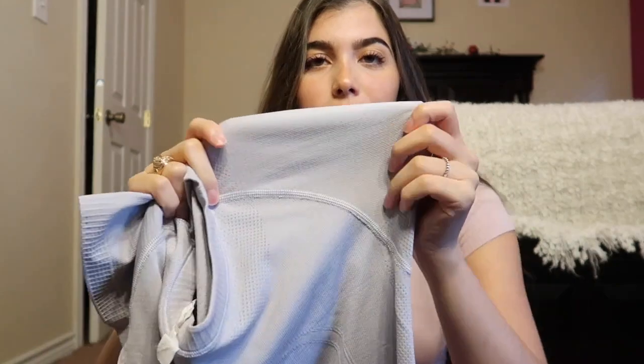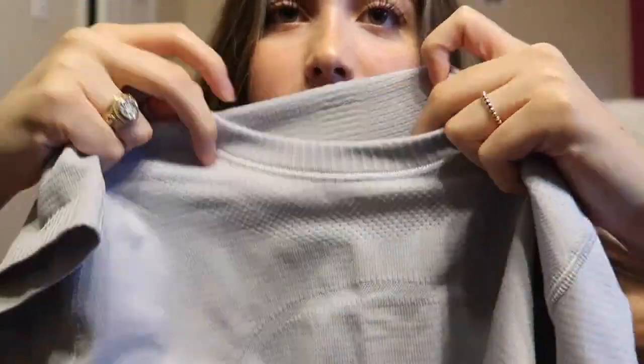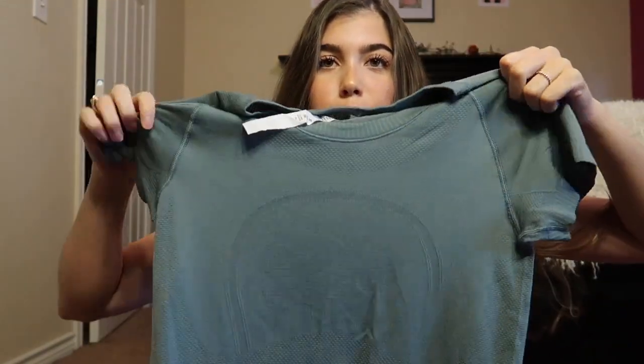The next top I want to show you is the Swiftly Tee — I get it in the regular fit in a size six. These are the best shirts to work out in because they wick up your sweat, you don't look too sweaty, and they're a really thin, breathable material. I think they're moisture-wicking and help with odor too — don't quote me on that though. I have it in a light pink, a light gray that goes with everything, and a really pretty blue-green emerald color.